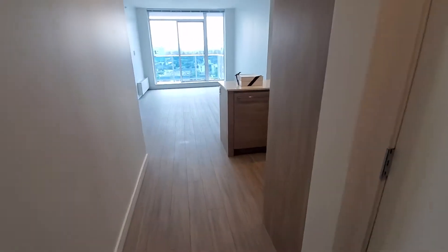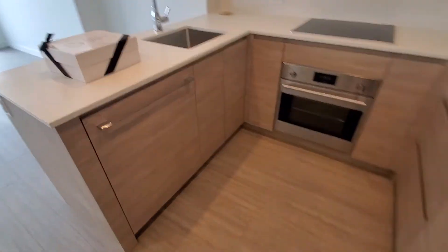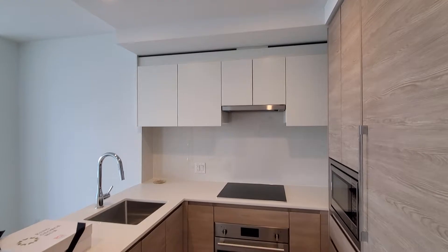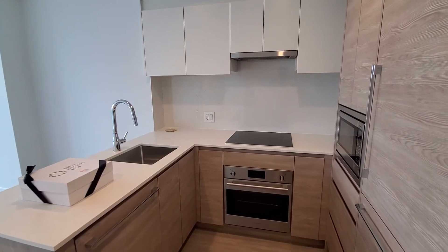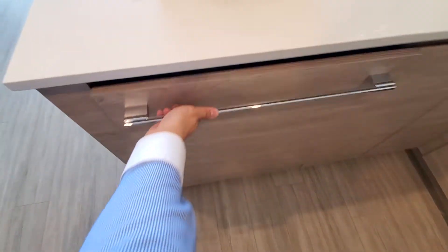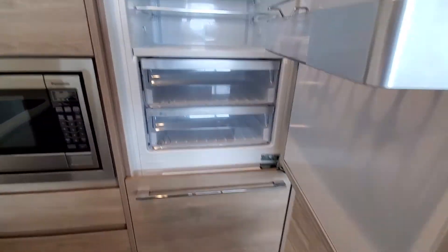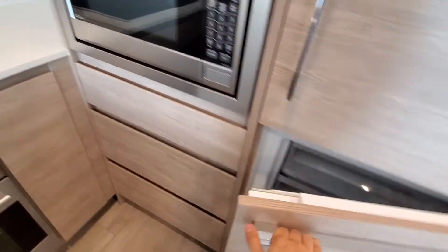Over here we have the kitchen — this is brand new, everything is new. You have cabinets, a stove top, oven, and dishwasher. Over here we have a microwave, a fridge, and a freezer.